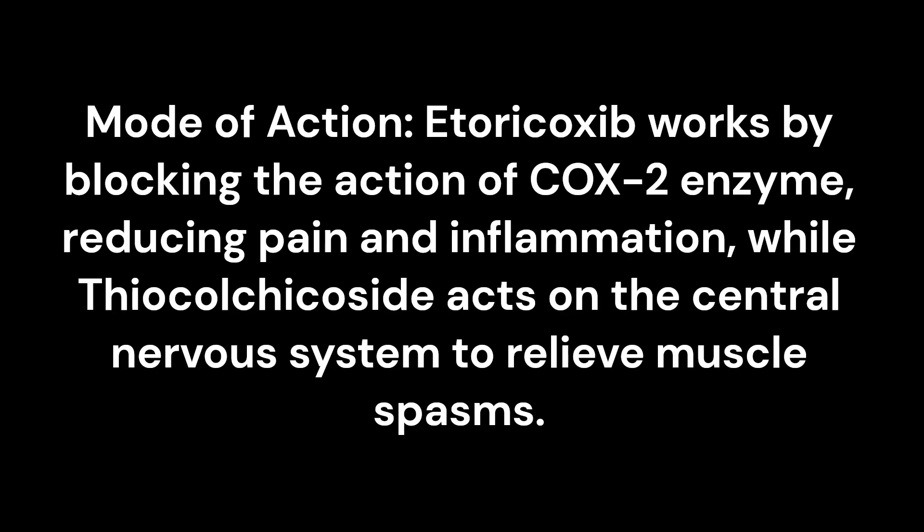Mode of action: Etoricoxib works by blocking the action of the COX-2 enzyme, reducing pain and inflammation, while Thiocolchicoside acts on the central nervous system to relieve muscle spasms.